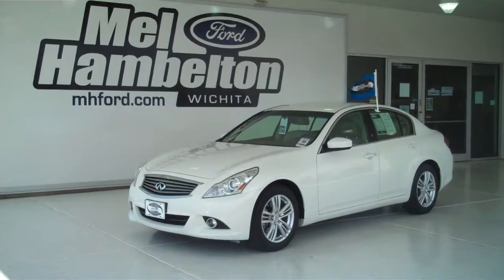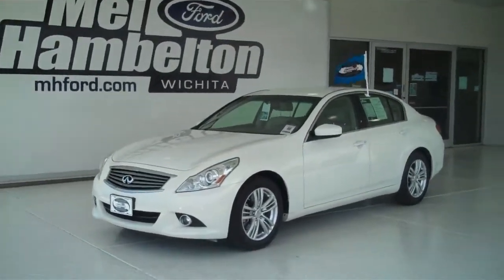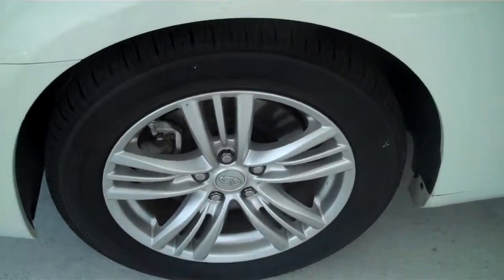P96-74 is a pre-owned 2011 Infiniti G37. It is white in color, has factory alloy wheels, sitting on brand new tires.